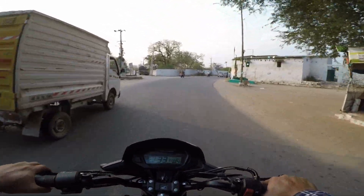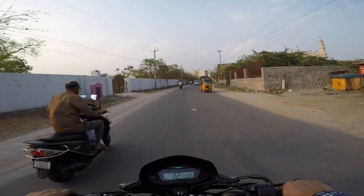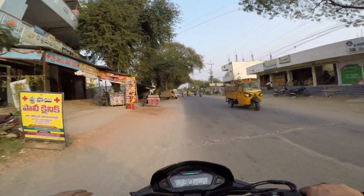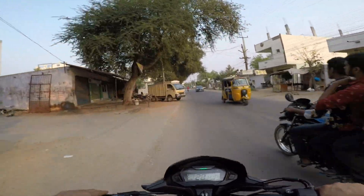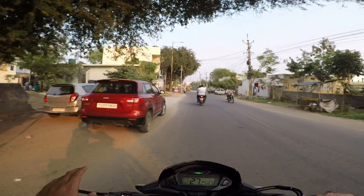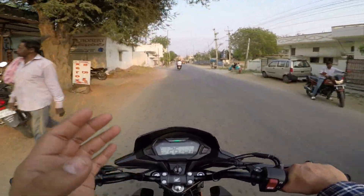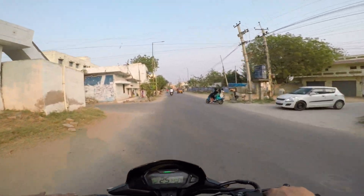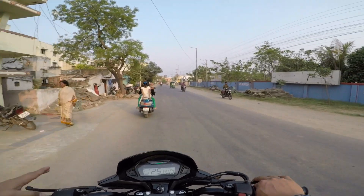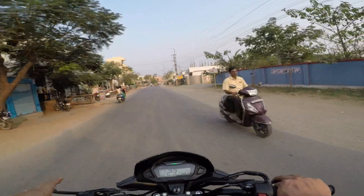We have good mileage — the company claims 65 kmpl. The eco light is green when you're getting good mileage. At 60 kmph, you get the best fuel efficiency. The bike has a 5-speed gearbox and 10.8 bhp, with 60 kmph being the ideal speed for better mileage.